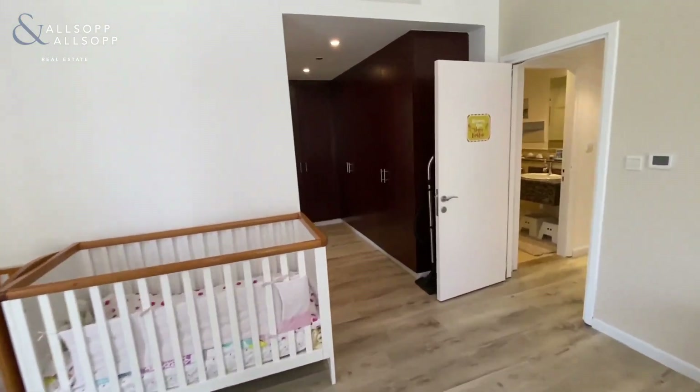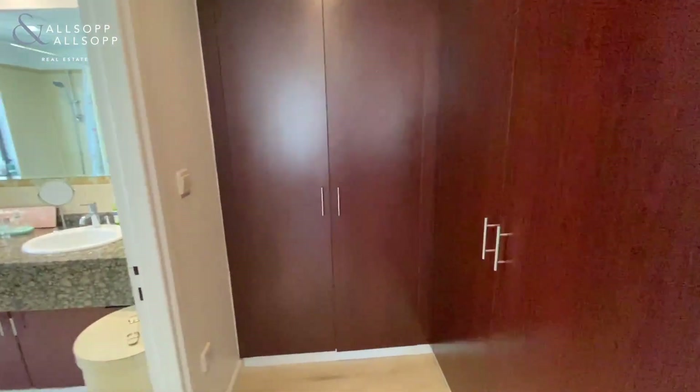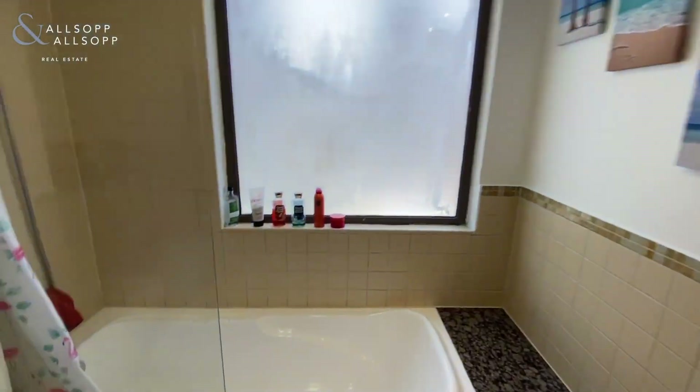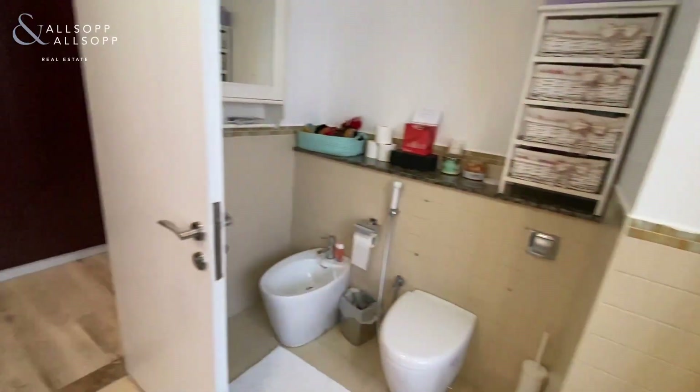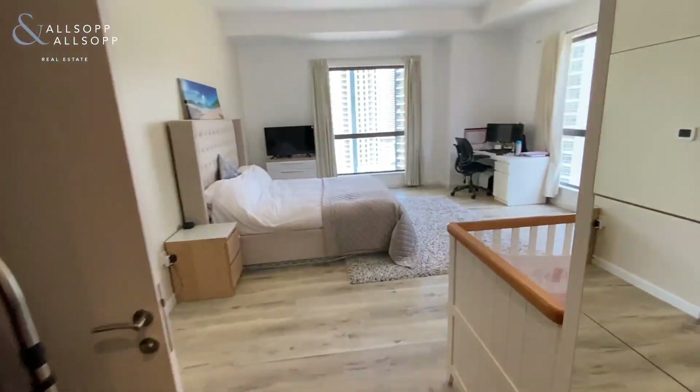And then the dressing area, with an ensuite bathroom. There's a window in here providing natural light, and a washroom as well.